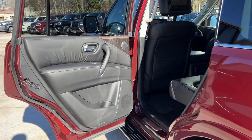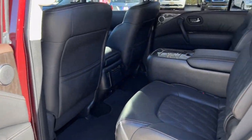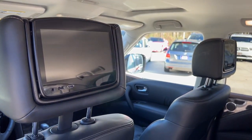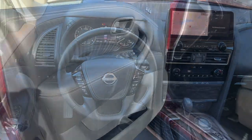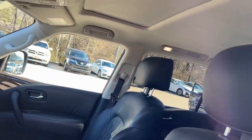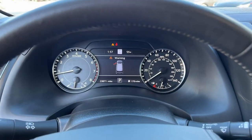The following are some of this vehicle's highlighted options: sun/moonroof, navigation system, keyless entry, backup camera, power liftgate, heated rear seat, keyless start, premium sound system, satellite radio, and woodgrain interior trim.